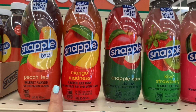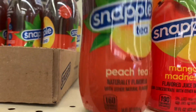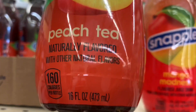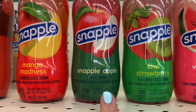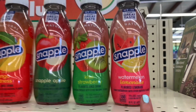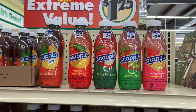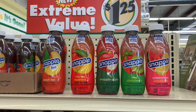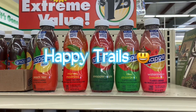This one has the Snapple — this is the first time I've seen these and they are 16 ounce. We've got peach tea, Mango Madness, Snapple Apple, Kiwi Strawberry, and Watermelon Lemonade. Alright guys, I'll see y'all later. Thanks for watching my video. Till next time — Happy Trails!